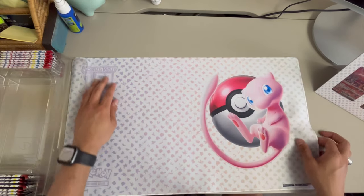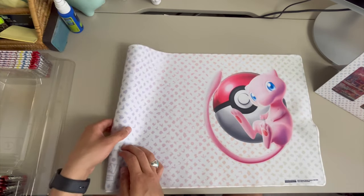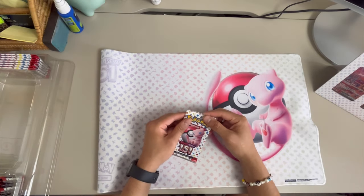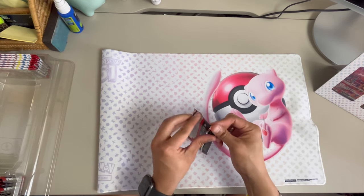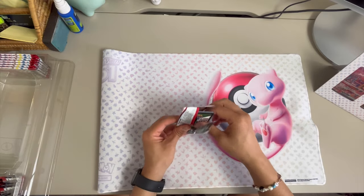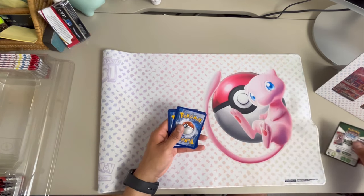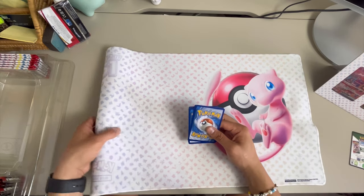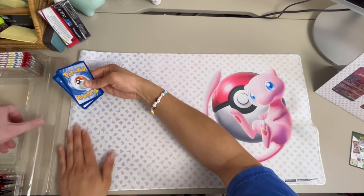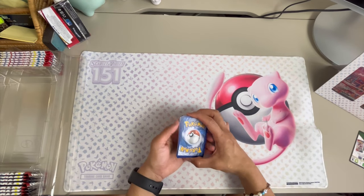All right, let's open some booster packs! 16 packs to open — that's a lot. We open by hand, no scissors — hands all day. These are already ready to go. They're changing the packs now in Scarlet and Violet so you can't tell which end has the rare, because people used to be able to figure that out.